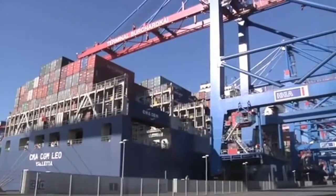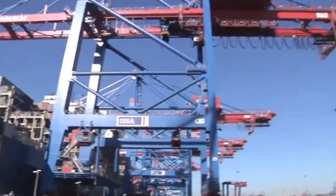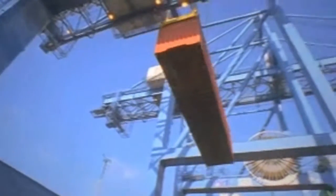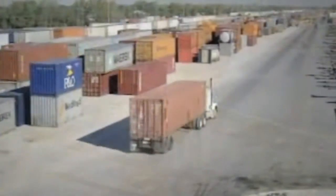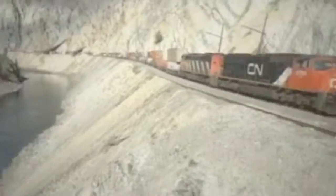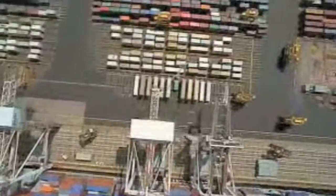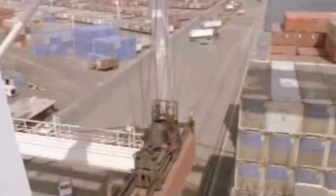Consider a port. Nearly every aspect of the port involves a diesel application that could benefit from DynaCert's hydrogen technology — from the ship carriers, the generators powering the port, the cranes, the trucks, and with 99% of all containers being moved by rail, let's not forget the trains. We're talking about a multi-million dollar savings in fuel costs alone and an enormous environmental impact.